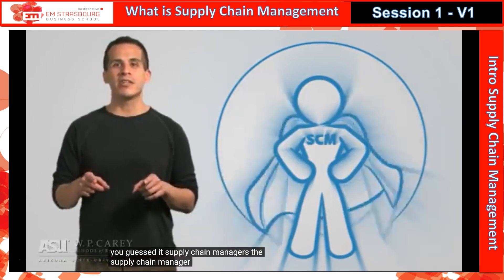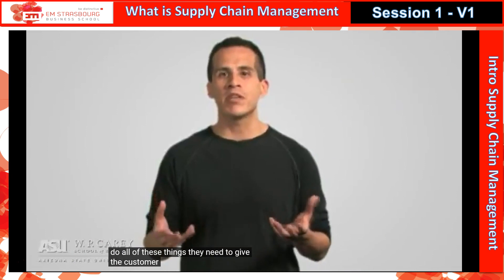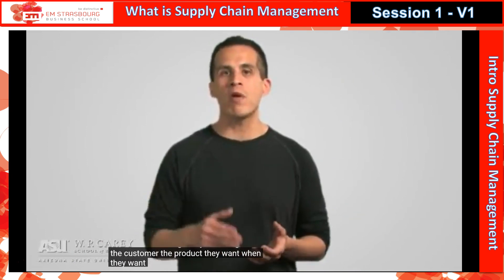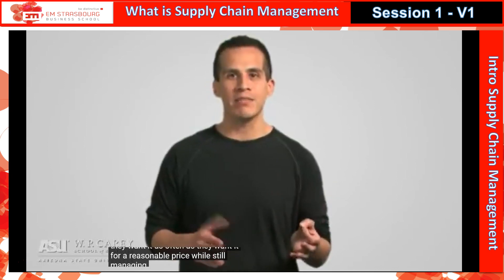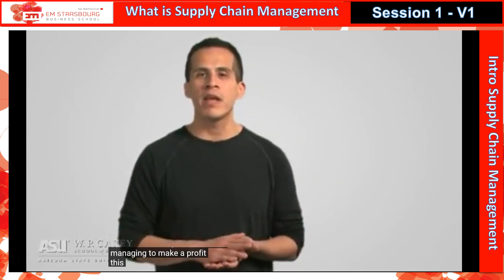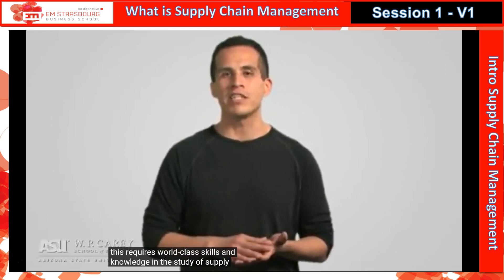The supply chain manager needs to be able to do all of these things. They need to give the customer the product they want, when they want it, as often as they want it, for a reasonable price, while still managing to make a profit. This requires world-class skills and knowledge in the study of supply chain management.